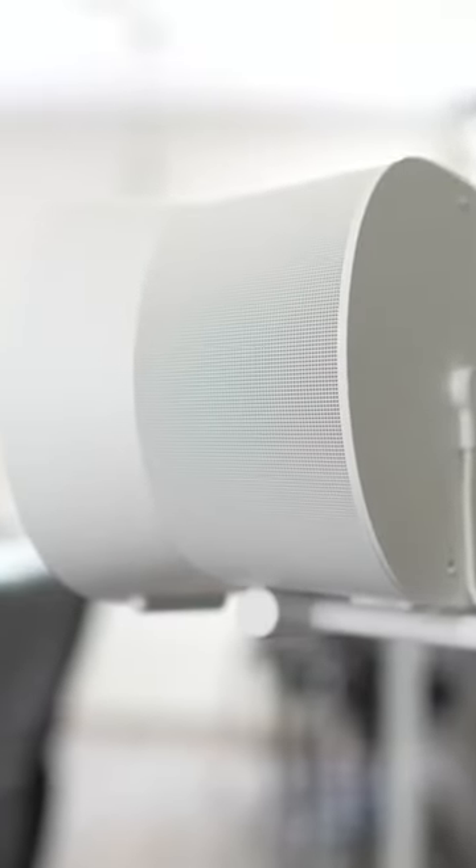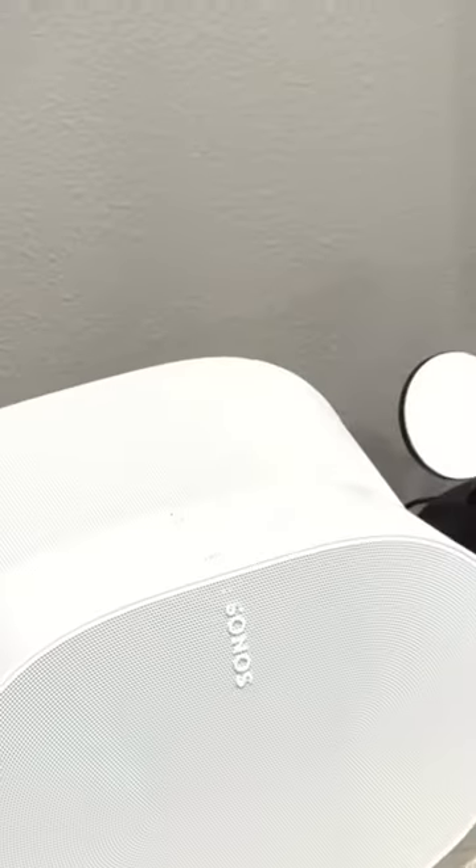Coming from one of the best, most immersive Dolby Atmos home theater setups that you can get — these guys right here, the Sonos Era 300s used as rear speakers in a Sonos system with a Sonos Arc and Sub Gen 3 — is one of the most incredible audio setups you can get.